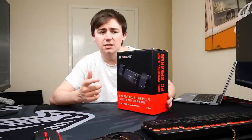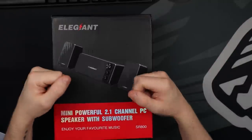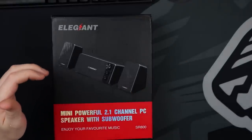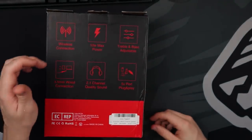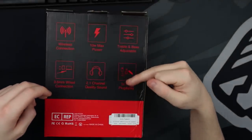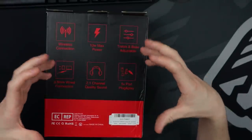So what we're gonna do is take a look at these. Here we have the Ella Giant Mini Powerful 2.1 channel speakers with a subwoofer, which will be interesting especially because I've never really dealt with a subwoofer when it comes to PC speakers. This is the SR800 Music version. On the back it says wireless connection, 10 watt max power supply, treble and bass adjustment on the subwoofer, 3.5mm wired connection, 2.1 channel quality sound, and a 5 volt port plug and play.